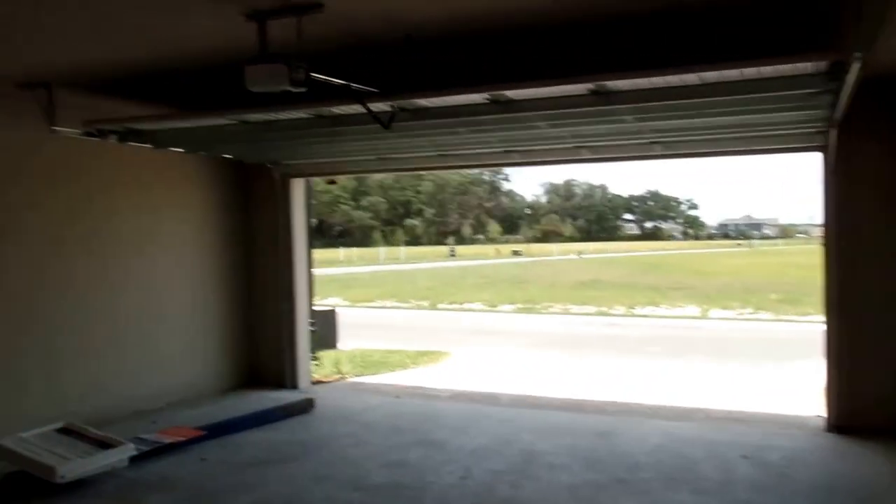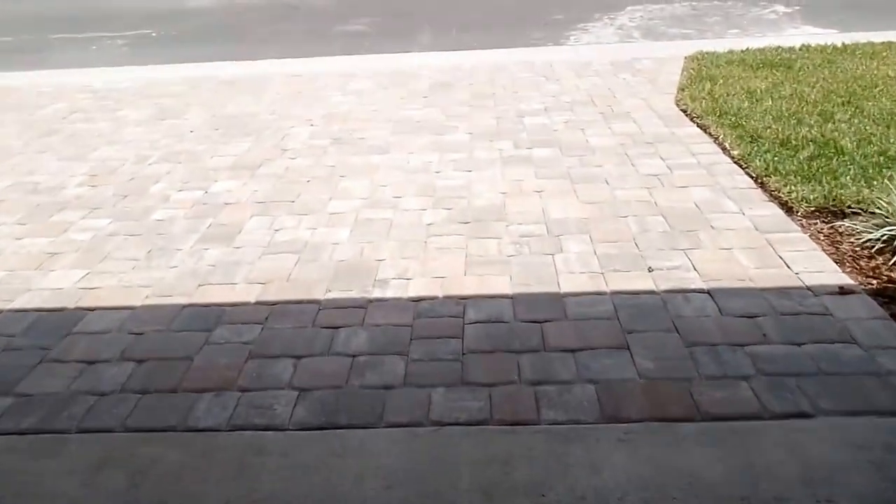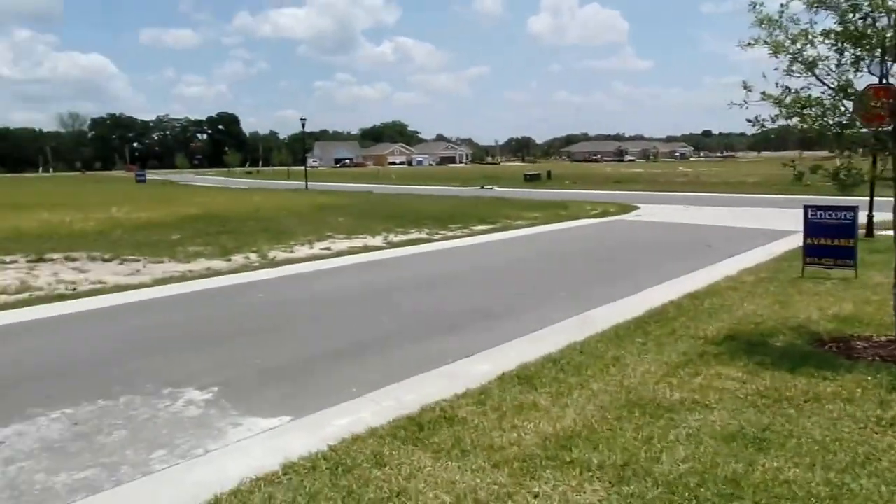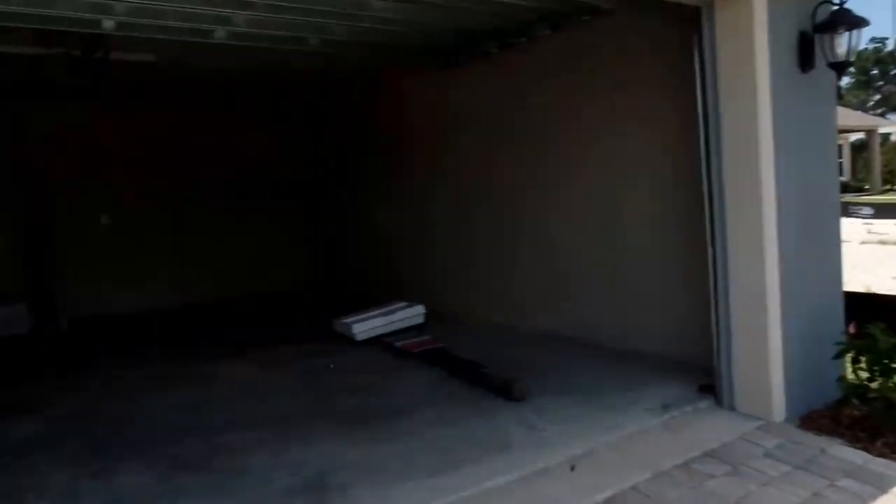Let's take a look at the garage — a two-car garage with a paved driveway. Since this is a back-load setup, you can actually drive around the back of the home to park. And that's this home — if you have any questions, please call me at 813-480-6315.